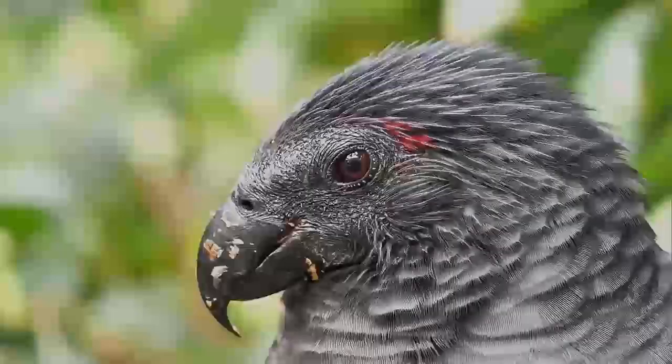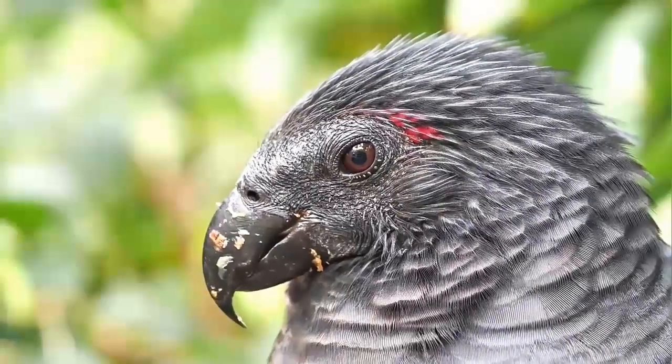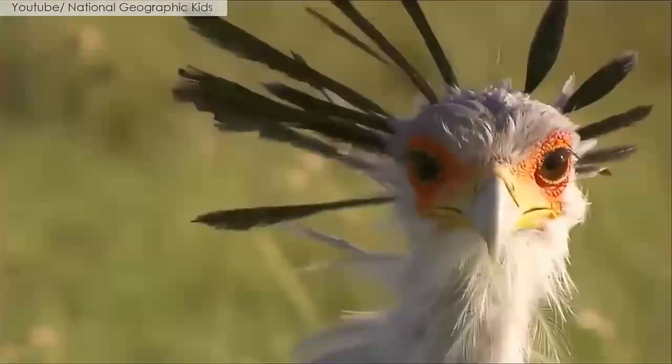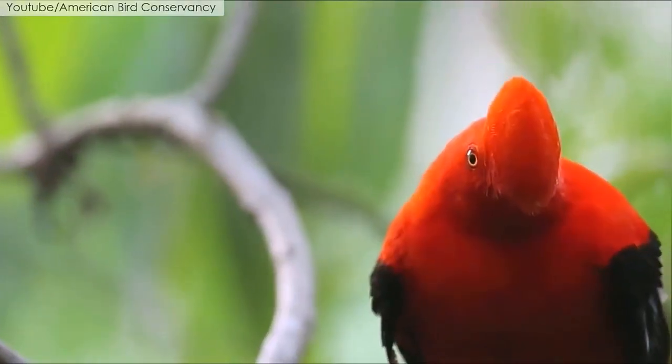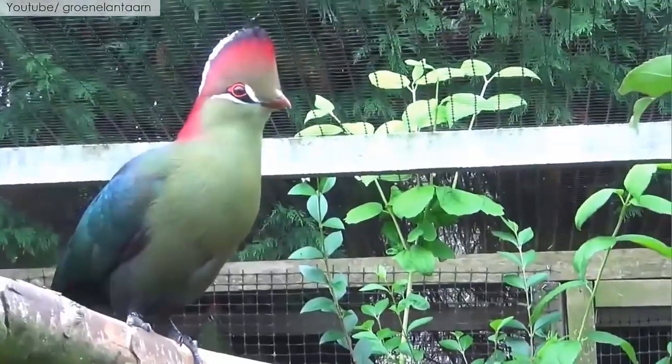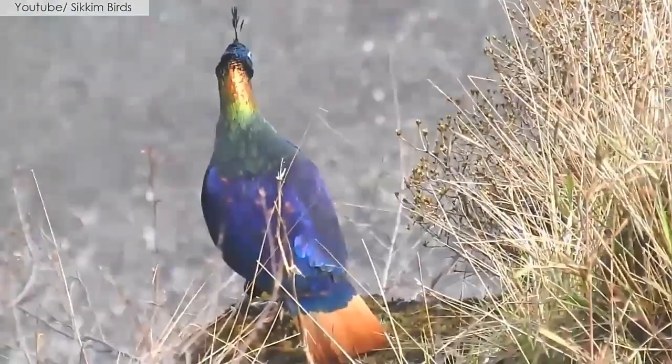Hi everyone, and welcome back to my channel. Today, I'm going to be counting down the top five birds with the most beautiful hairstyles. Birds are some of the most beautiful creatures in the world, and their hairstyles are no exception. From intricate crests to colorful plumes, there are many different ways that birds style their feathers.